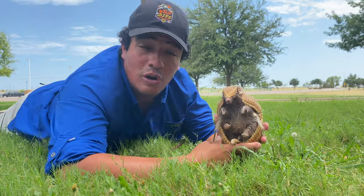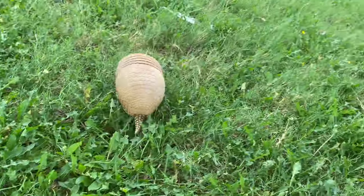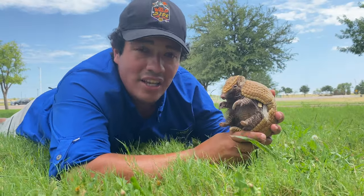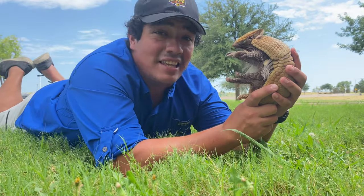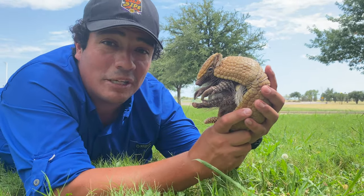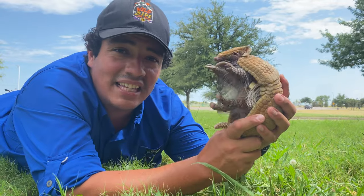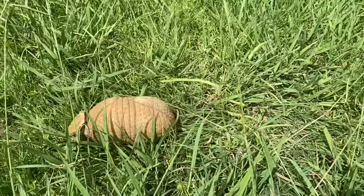Although the three-banded armadillo is not a critically endangered, endangered, or even threatened species, their habitat is in desperate need of your help. We lose a football field of rainforest each hour on planet Earth. You can help by reducing what you use, recycling, and not supporting the trade of exotic wildlife from their native habitat. These animals don't make good pets — don't make any exotic animal a member of your family.